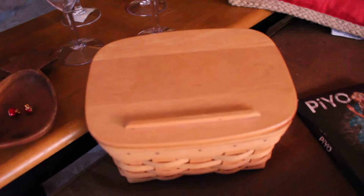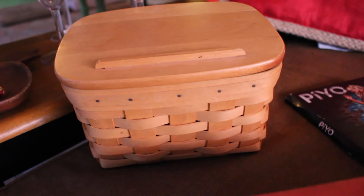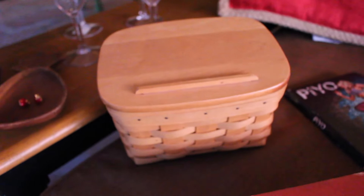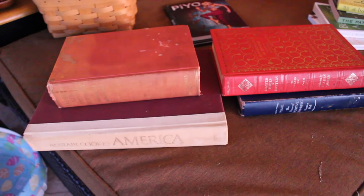This is a Longaberger basket — I think it's a recipe basket. I have not looked up the retail price, but I want to say I paid $1 for this basket and I love it. If you want to look up Longaberger baskets, they are extremely expensive. You know I love books to decorate with, so I got these really cute books — three hardback covers for $2.79.